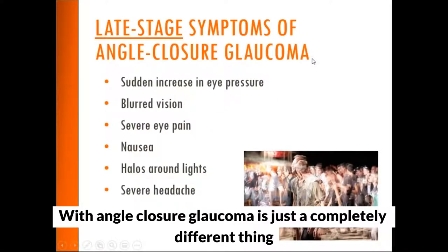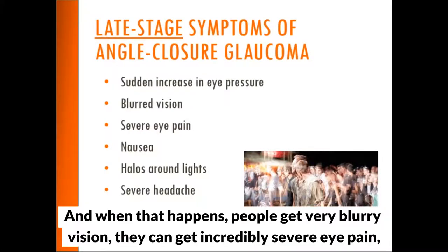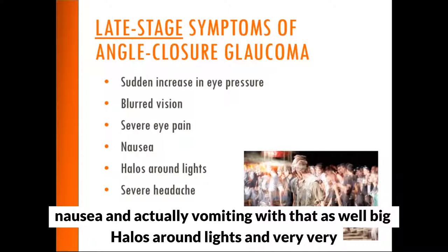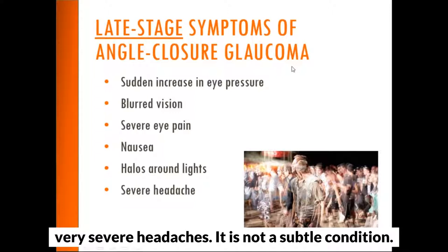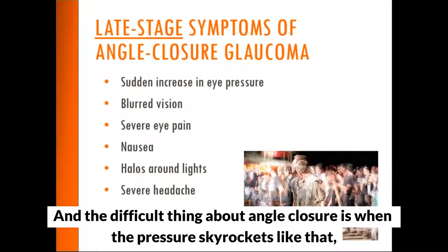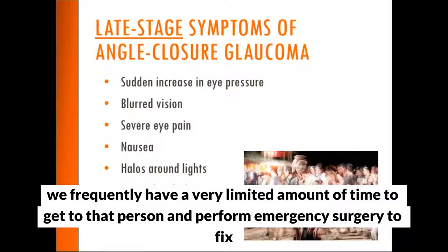Angle closure glaucoma is a completely different thing altogether. It's caused by a sudden increase in eye pressure, and when that happens people get very blurry vision, incredibly severe eye pain, nausea and vomiting, big halos around lights, and very severe headaches. It is not a subtle condition. When the pressure skyrockets, we frequently have a very limited amount of time to get to that person and perform emergency surgery.